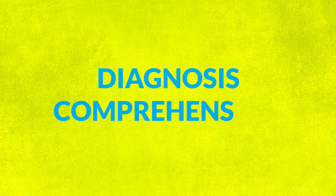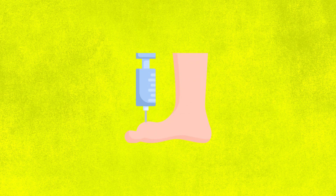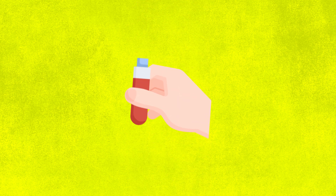Healthcare professionals rely on a combination of physical examinations, medical history assessments, and diagnostic tests, including joint fluid analysis, for the identification of uric acid crystals. This comprehensive methodology is important for excluding alternative conditions with similar symptoms.